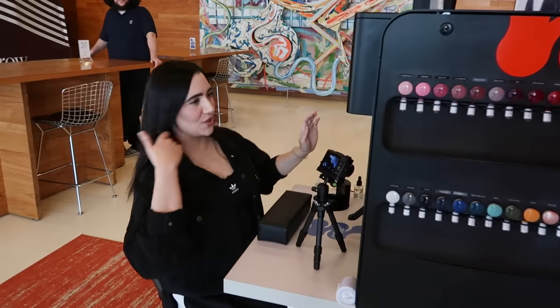Thank you guys so much for watching. If you liked that video, make sure to smash that like button, and if you want to see more videos like this, make sure to smash that subscribe button. Here are our short form and social media handles, and here's our merch website. And with that, I will see you guys next time.